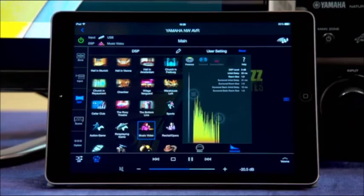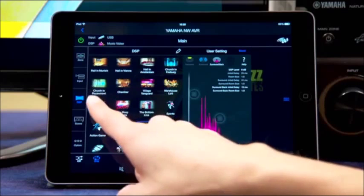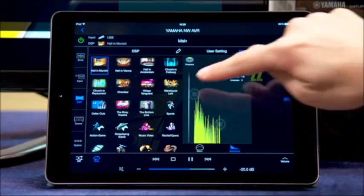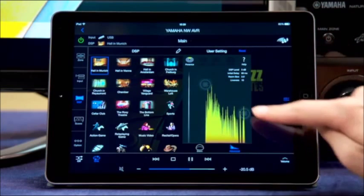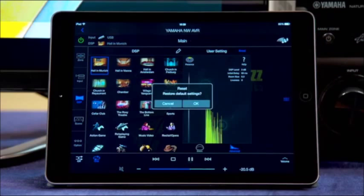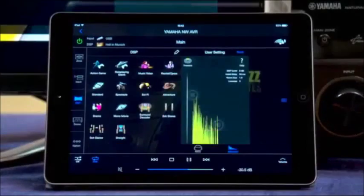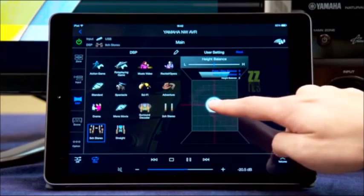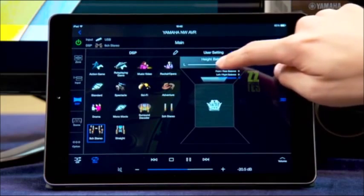In Advanced mode, you can select and adjust specific sound field elements for Presence, Surround, and Surround Back sound fields. Each DSP mode has specific sound characteristics. You can adjust parameters such as DSP level and room size by sliding the pointers up and down and left and right. Tap Reset to restore default parameters. In Multi-Channel Stereo mode, you can adjust the right and left and front and rear sound balance by moving the pointer to the desired position. If your system includes height channel speakers, you can adjust sound height by the slider bar.